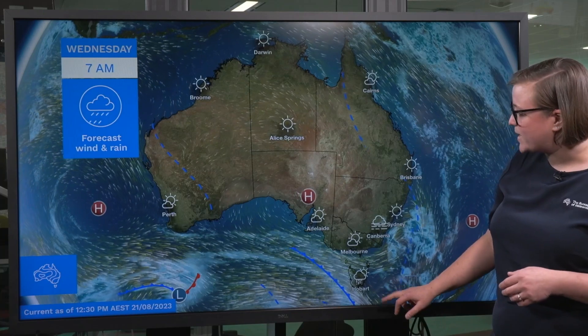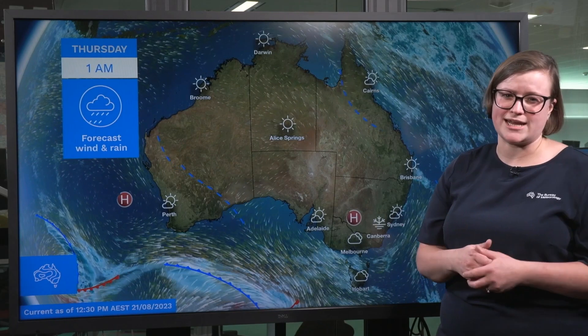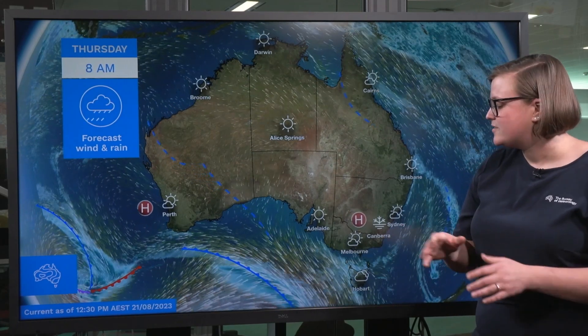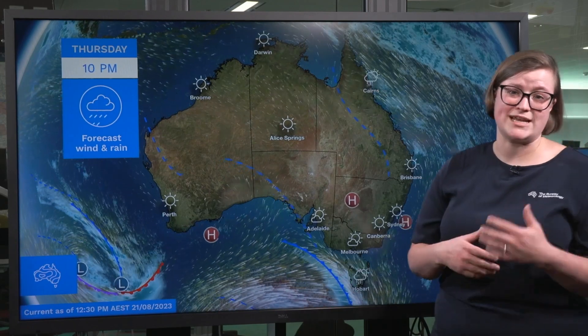Taking a look at the rest of the week, we're going to see a few more fronts passing across Tasmania with more showers being maintained through the later part of the week, but they'll struggle to push further inland and mostly be impacting western Tasmania.